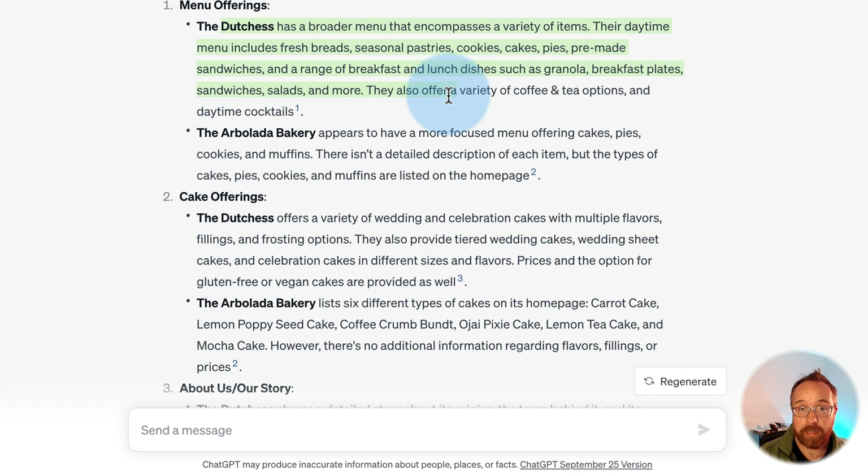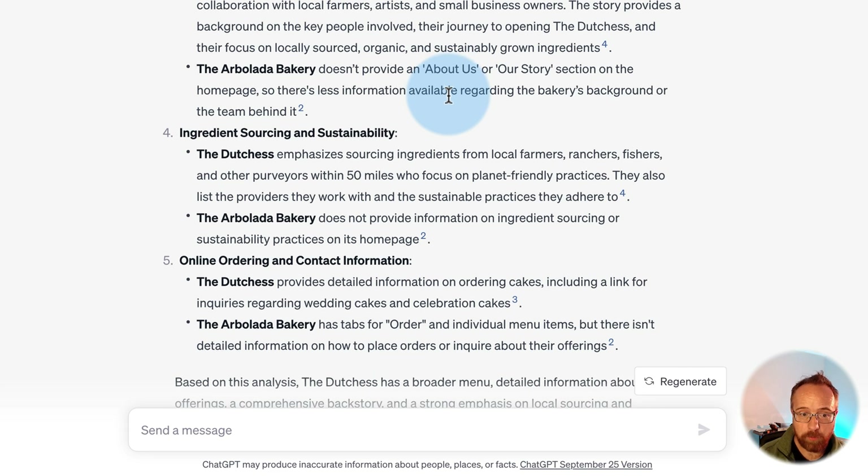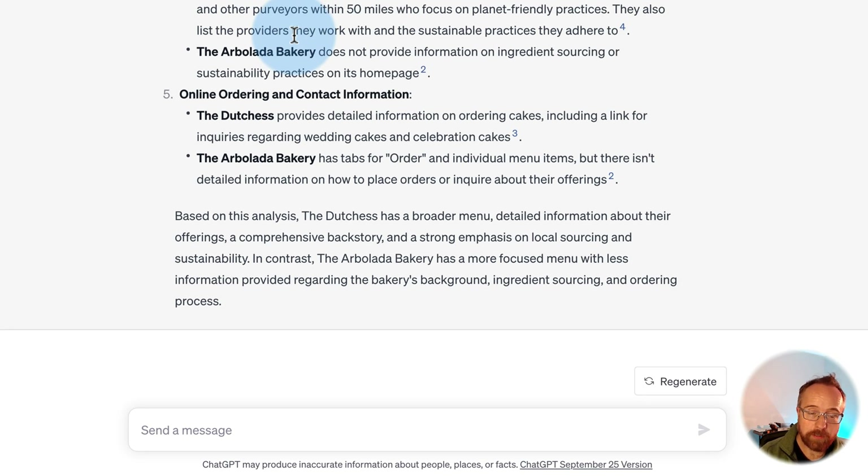It isn't just making up facts or pulling numbers out of thin air — it's actually going there and reading the content. It only read the homepage for the Arbolada, so there might be an 'About Us' page with that information, but The Duchess has it right on the homepage. You could even sell this to other businesses as a service, doing a deep-dive competitor analysis using ChatGPT to do all the work.